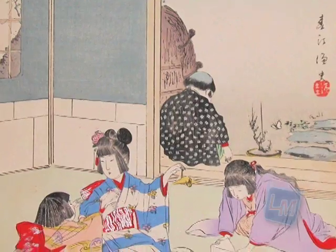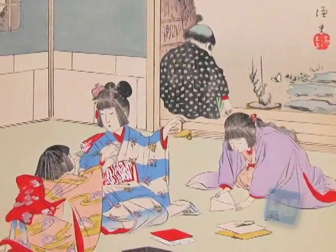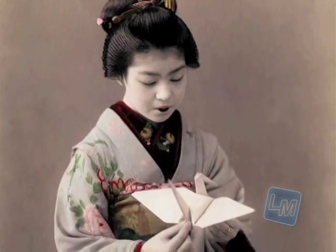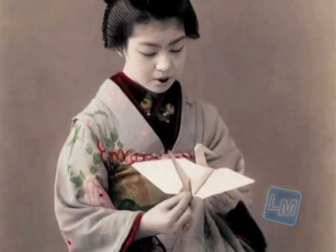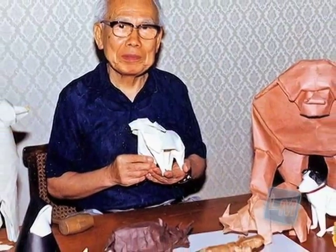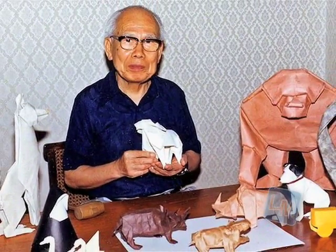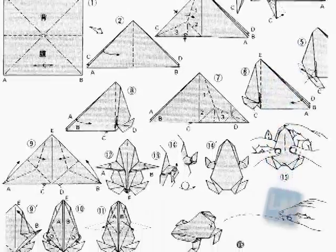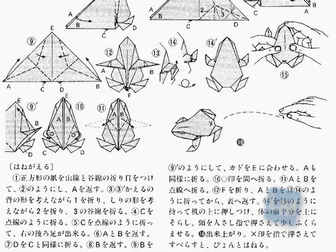It is here that paper folding became an art form and evolved into what we know today as origami. At that time, paper was a luxury item, so only the rich could afford to do paper folding. The beginning of modern origami was developed by Akira Yoshizawa in the 1930s.